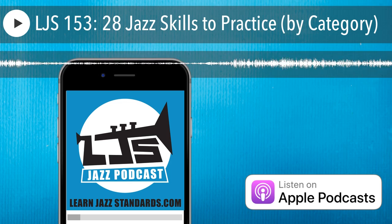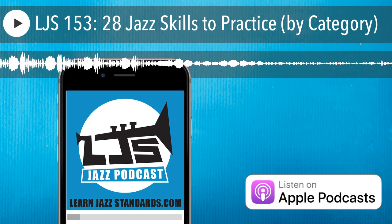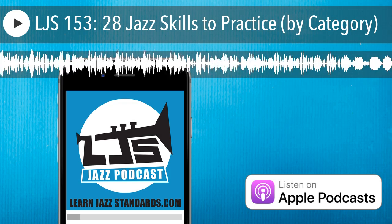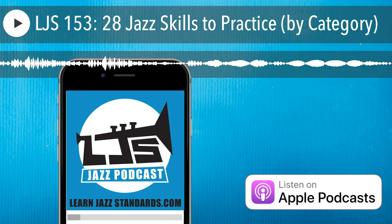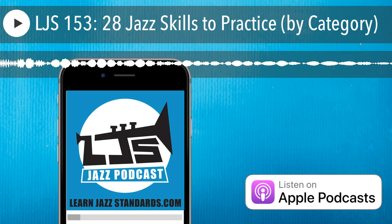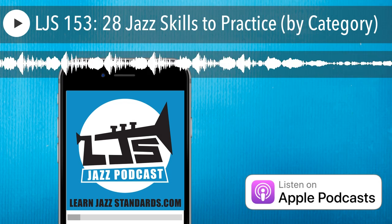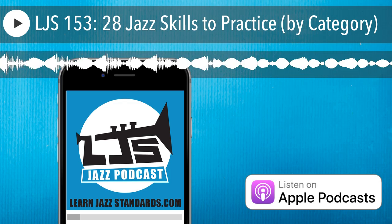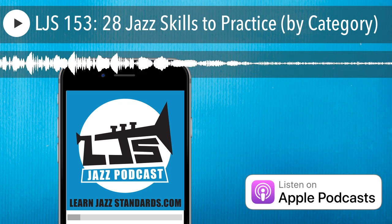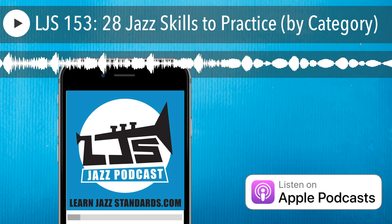Number nineteen is learn a jazz standard you already know in a different key. Maybe you know It Could Happen to You in concert E-flat — try taking it into concert F major. Take any jazz standard you already know and challenge yourself in a different key. That's going to cause your brain to think differently and your fingers to act differently. You have to transpose, which means you have to really understand the chord changes.